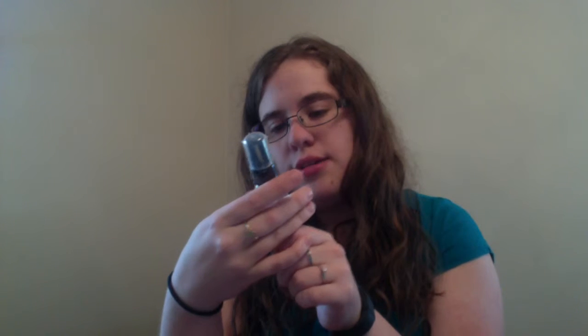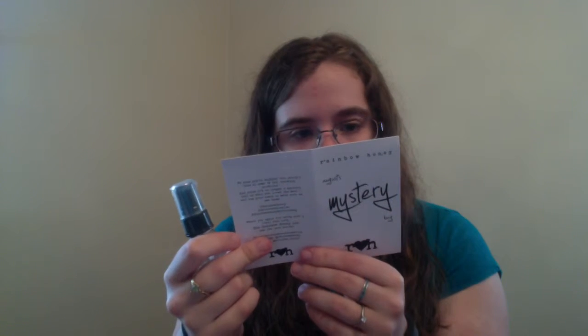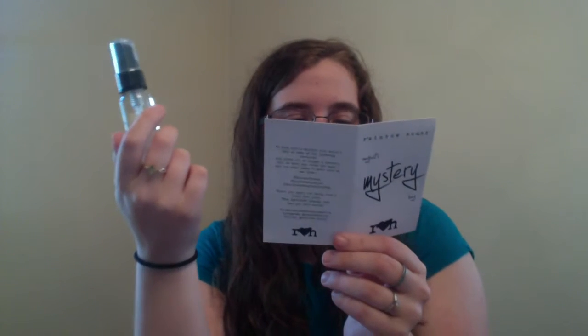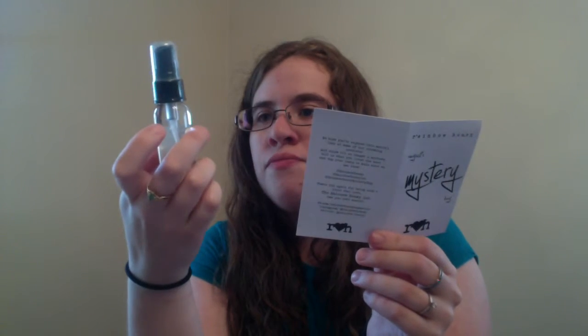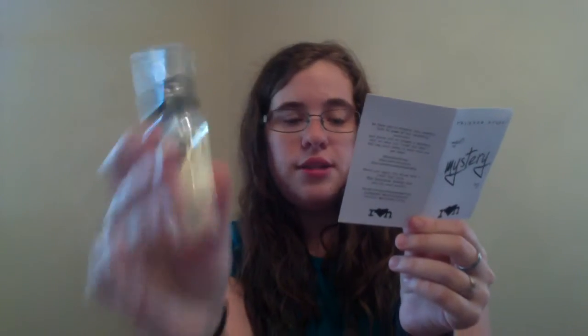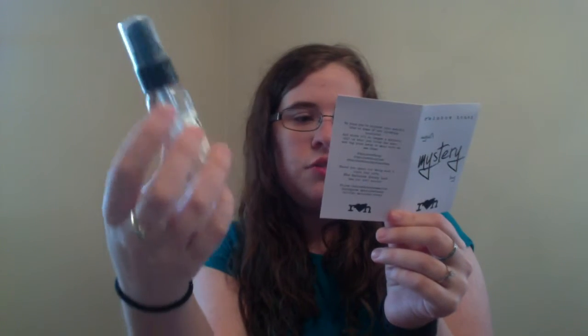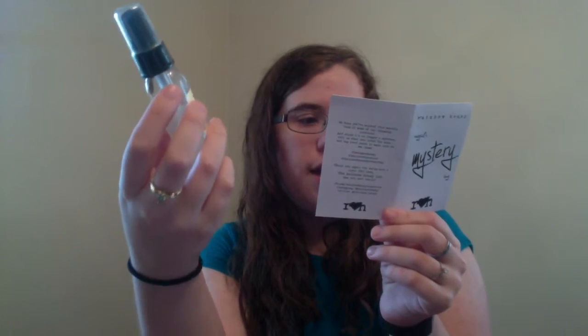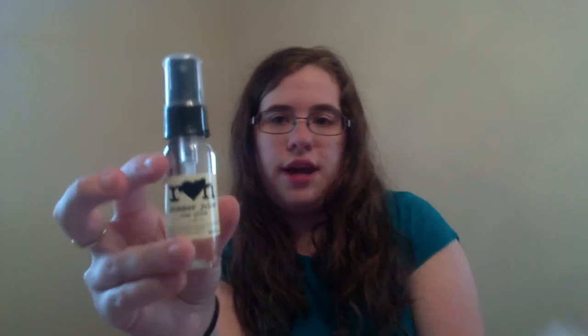The first thing I see is the Rainbow Honey Summer Juice body splash. They apparently did this before and it was so popular they brought it back in a new formula. It's described as light and refreshing — a body splash in your favorite scent that you can use all day long.